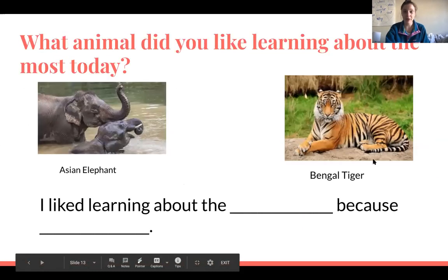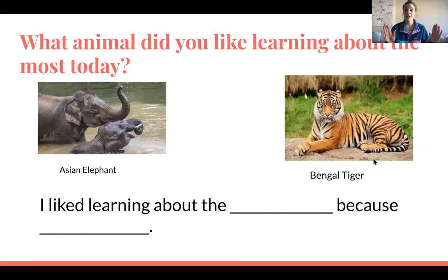That was just a little bit of information about the Asian elephant and the Bengal tiger. I've made a collection of books on Epic if you want to learn more about these Asian animals and do some of your own research.